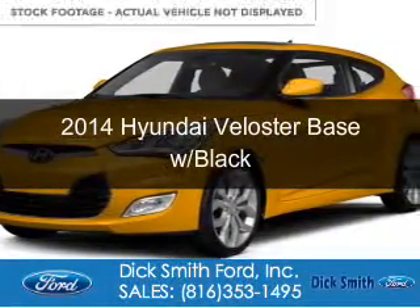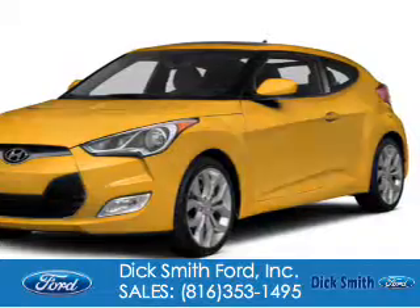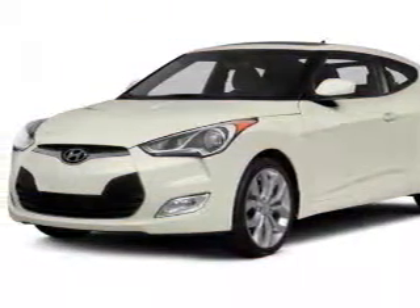This is a used 2014 Hyundai Veloster. It's powered by front wheel drive, a 1.6 liter four-cylinder engine, and a six-speed automatic transmission.